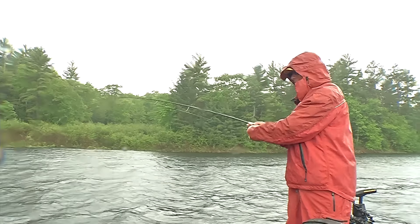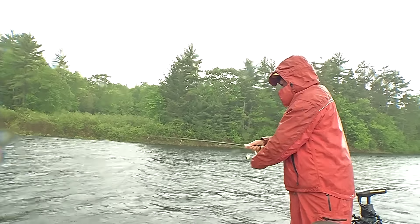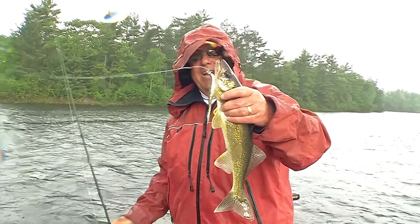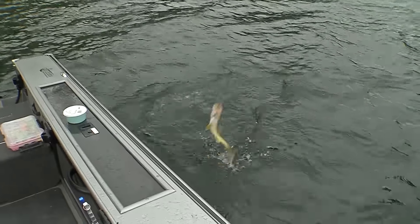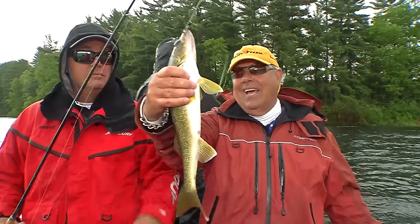Here we go, in the front of the boat there Tommy, let's see what you got coming in here in the rain. Here he comes — we have ourselves a nice walleye to start today! That is on that Kalen's Jerko. Some days they'll hit that, some days they'll hit live bait. But beautiful coloring on that fish — what a beauty right there.